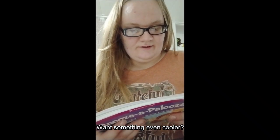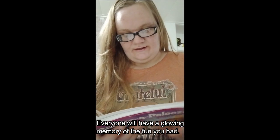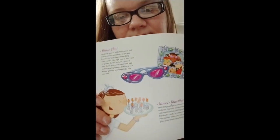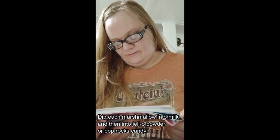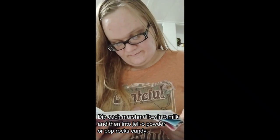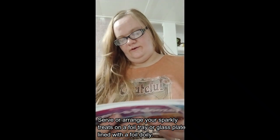Use jewel glue to add rhinestones and craft jewels to sunglasses or picture frames — or both. Take a picture of everyone in their sparkly shades and include copies in thank-you notes for girls to add to their sparkly frames — everyone will have a glowing memory. Sweet Sparkler Stick: frilly toothpicks into mini marshmallows, dip each marshmallow into milk and then into Jello powder or Pop Rocks candy. Arrange your sparkly treats on a foil tray or glass plate lined with a foil doily.